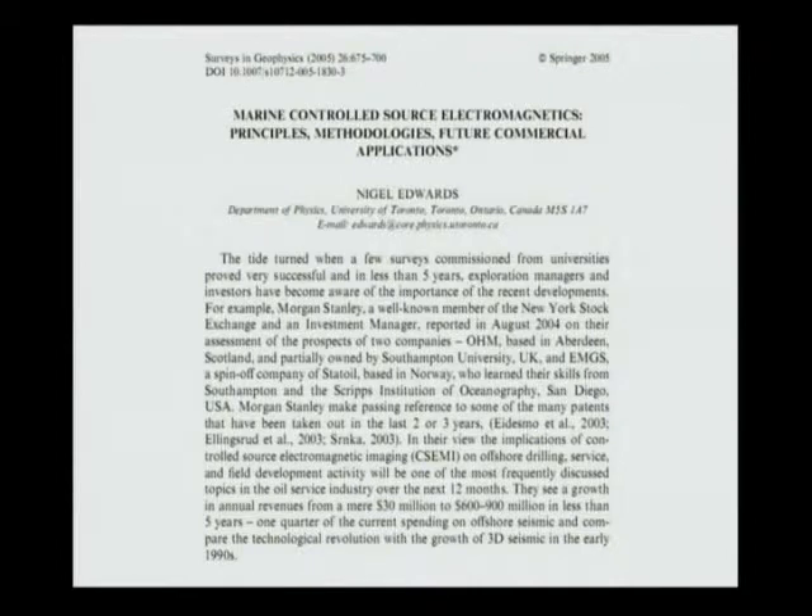The situation dramatically changed in 2001. In just five years starting from 2001, the application of offshore electromagnetic methods increased by almost two orders of magnitude. It was really a revolution — I cannot find any other word for this. Now it is about 25% of 3D seismic in revenue, at least.